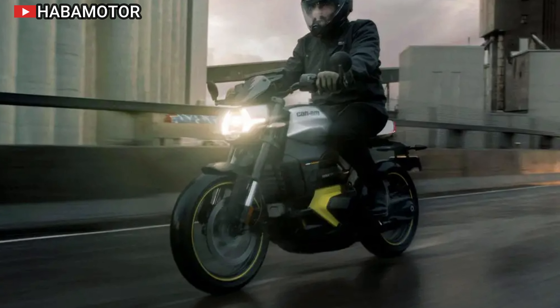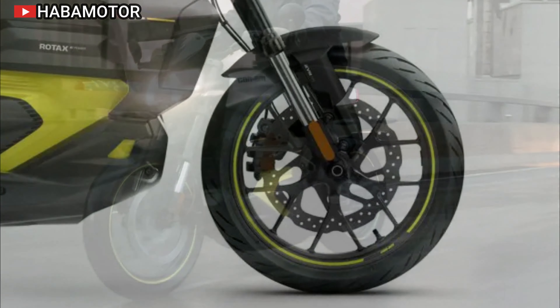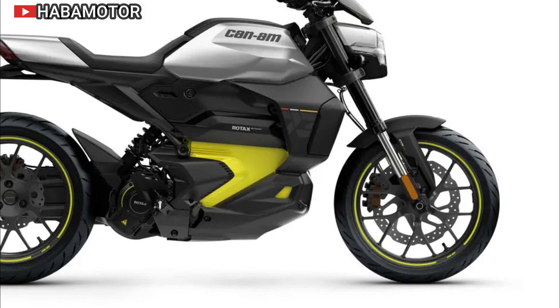The Can-Am Pulse 73 is a well-balanced motorcycle that promises to bring excitement to urban commutes, combining high-performance features and advanced technology.